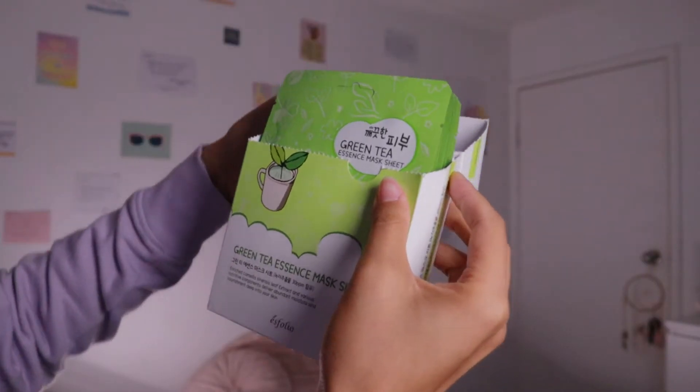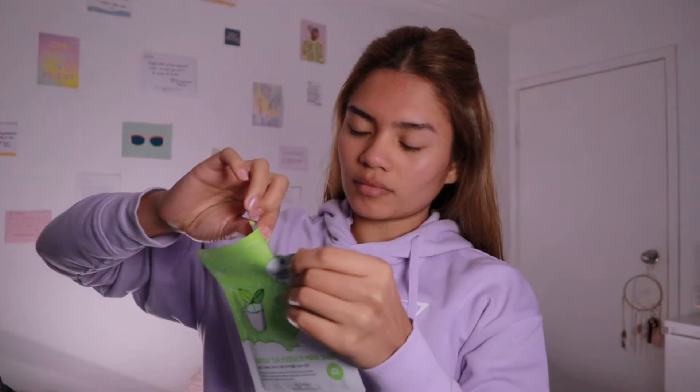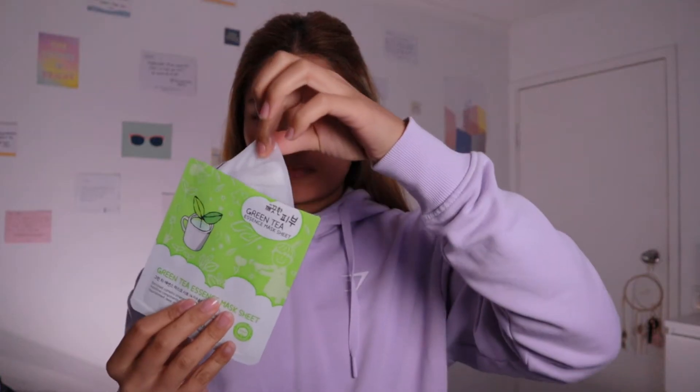Here we have a face mask. I recently bought this green tea essence mask sheet and I like putting the face masks in the fridge so that it's super duper cool on my skin once I apply it.